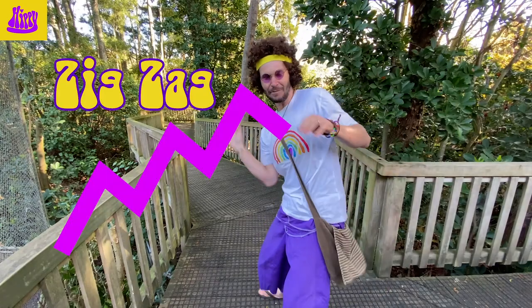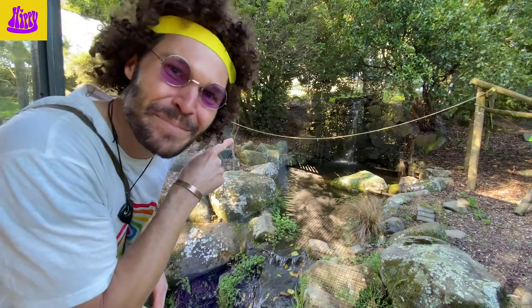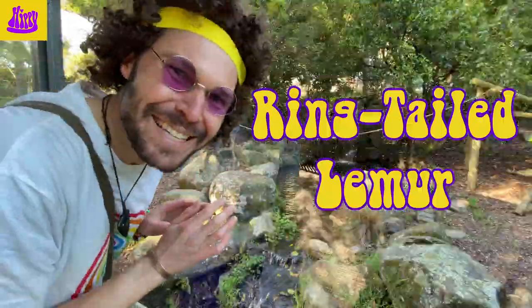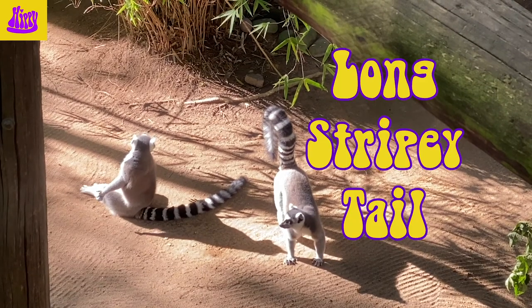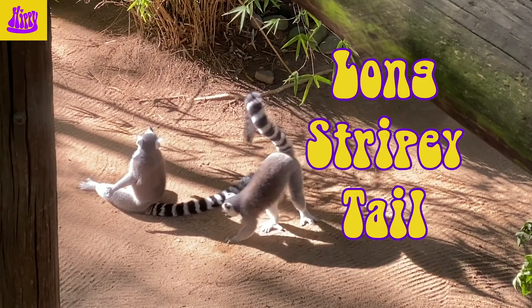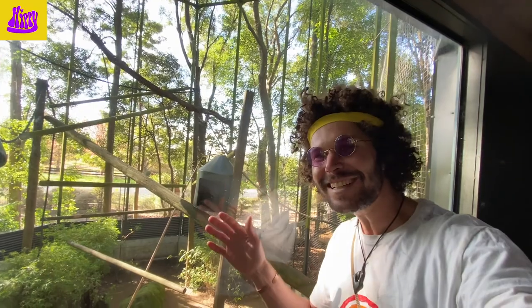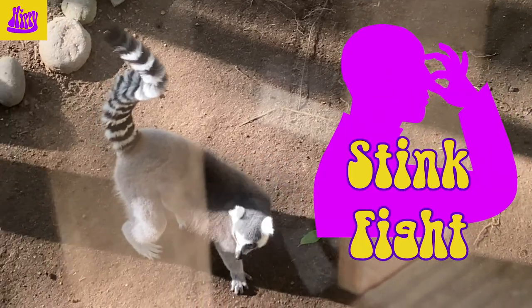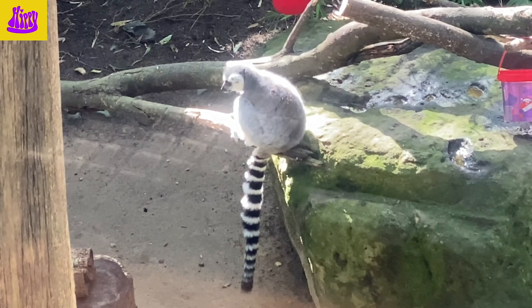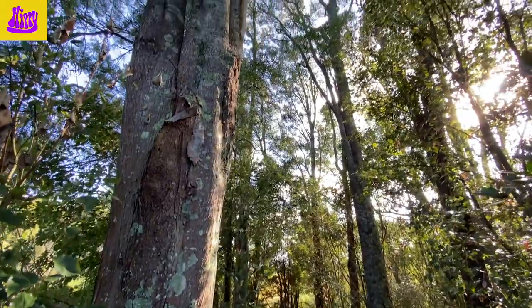It's a real zigzaggy little path, rainbow friends! What a lovely enclosure — look at that beautiful waterfall! There's a whole bunch of ring-tailed lemurs in here. There they are, climbing in the tree and lying on that little shack. Look at their long stripy tails — what color are they, rainbow friends? They're black and white! Ring-tailed lemurs are really funny — sometimes the males get into what's called a 'stink fight', where they wave their tail around and make themselves as smelly as possible until one of them gives up.